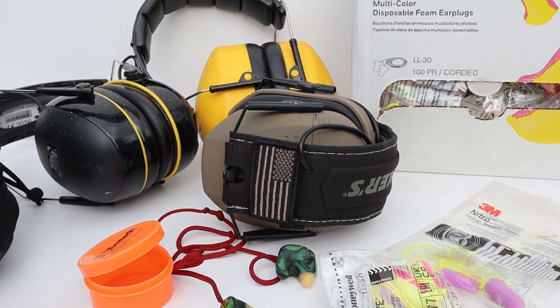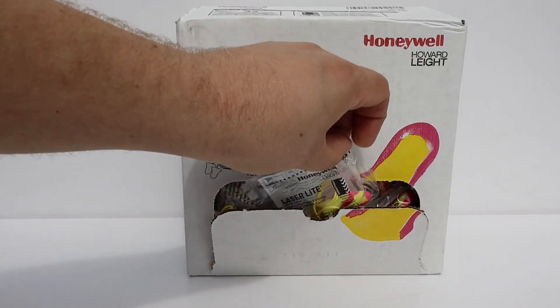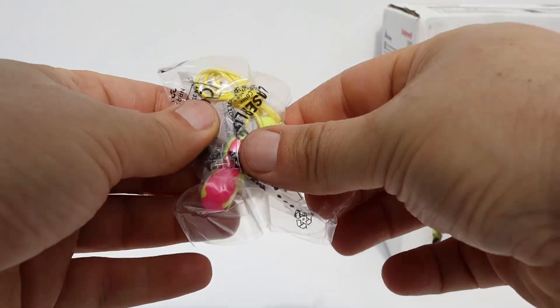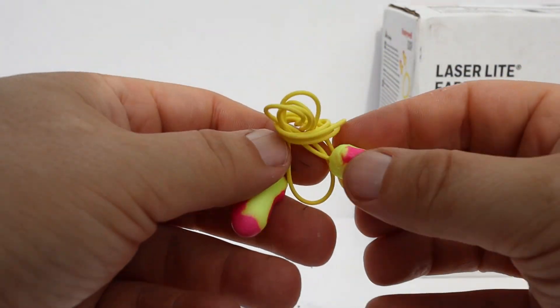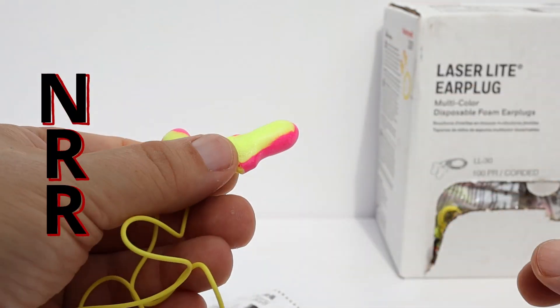Next up, we've got to protect our hearing. Just like with safety glasses, there are so many different options. Try a couple of things, see what you like best, but I'm going to share what my favorites are. First up is the tried-and-true foam ear plug. Most of the companies I've worked for have offered them, and they kind of always seem to be this yellow and pink version — these are the Howard Leight with a noise reduction rating of 32 decibels. They're soft, they're comfy, and you can wear them all day.